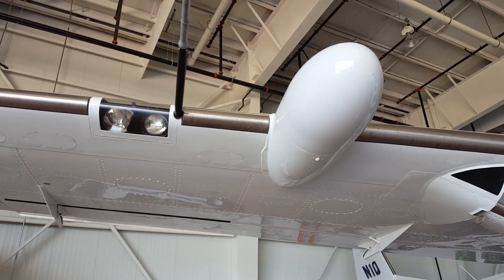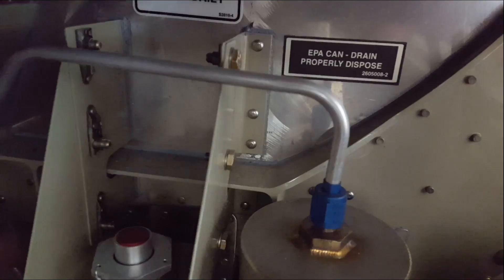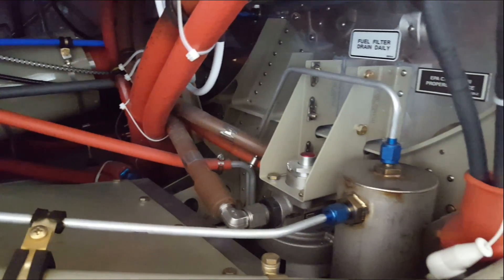There's the radar housing. Speedo static tube for airspeed, landing lights. See, the Caravan's got an EPA can also — right there on the right. That EPA can has got to be drained every six flights.